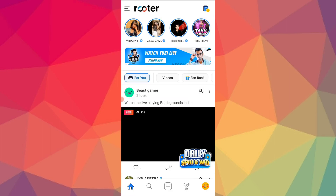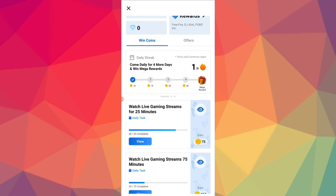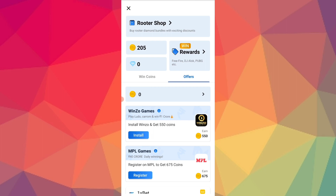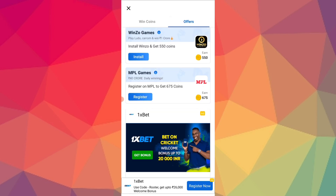You can install the app and register. You can register for 500 coins. You can start the redeem process. You can also get offers. You can install the app for 500 coins. If you install the app, you have all the time.